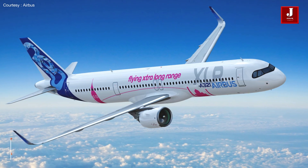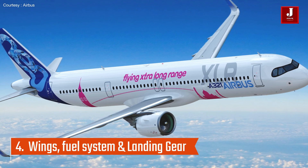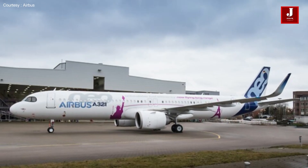The A321XLR features modifications to the wings and fuel system, as well as a strengthened landing gear, to enable it to fly longer distances than the standard A321neo.